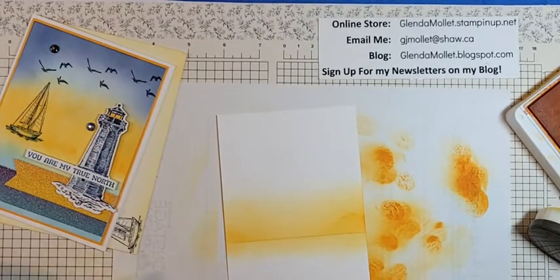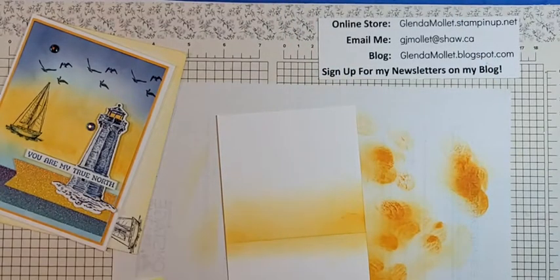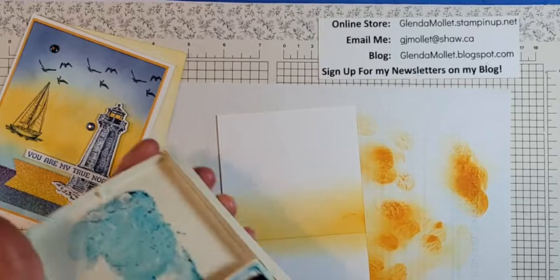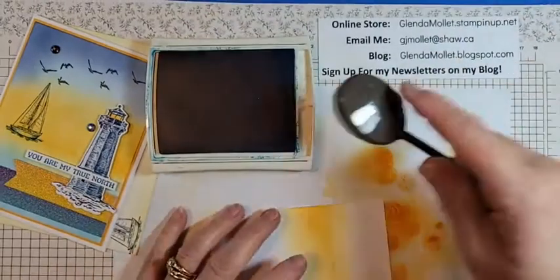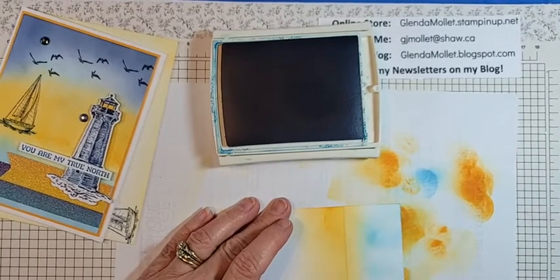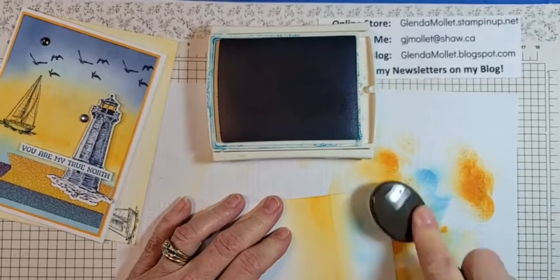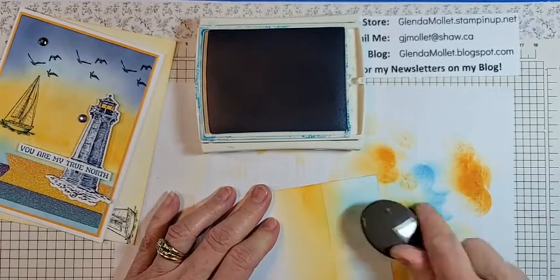I'm going to get out Pacific Point. Just remember that yellow and blue make green, so if you're doing this and you don't want green water, be careful how much you're invading the mango melody with your blue. I didn't get enough of it off — see, I got those ugly swirls in there — but it's okay because that's all going to be covered up with the glimmer paper anyway.